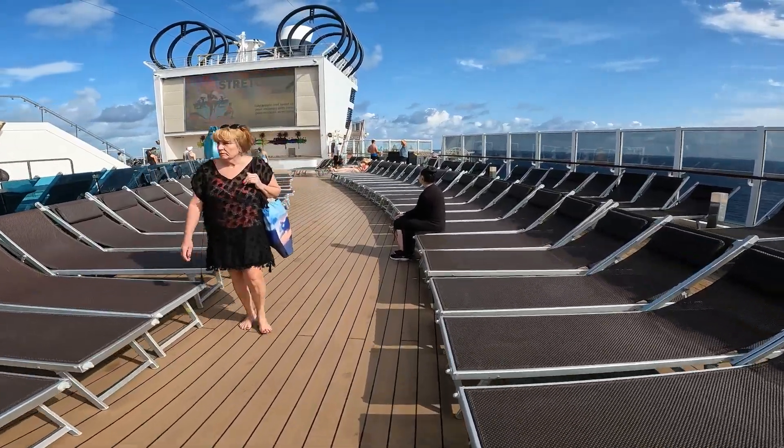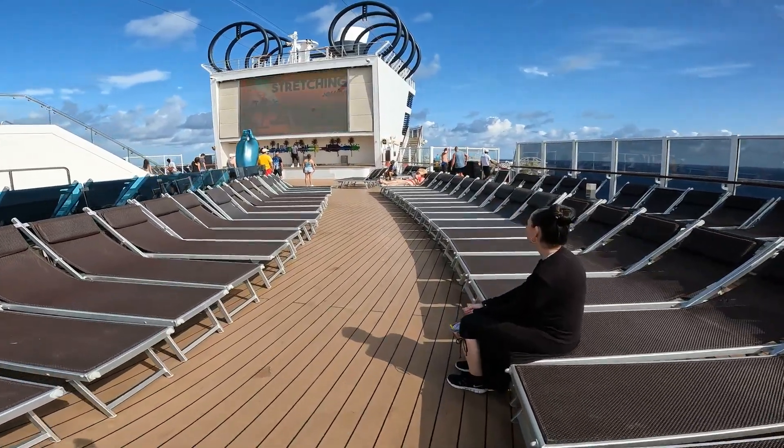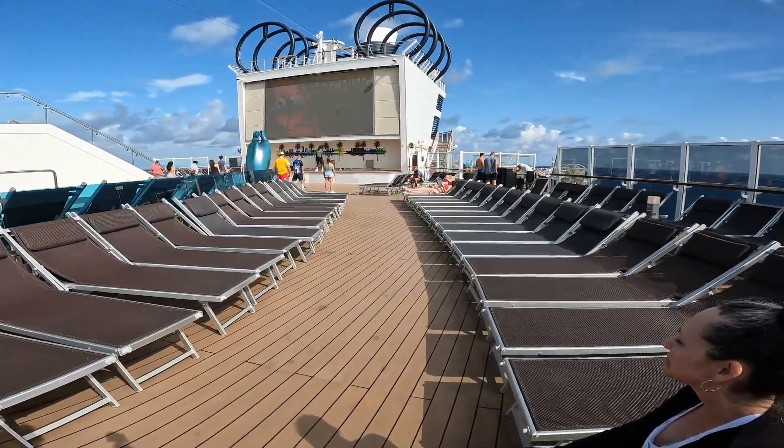We have a stretching class going on out here by the pool today. And if you look overhead, you can see the zip line.